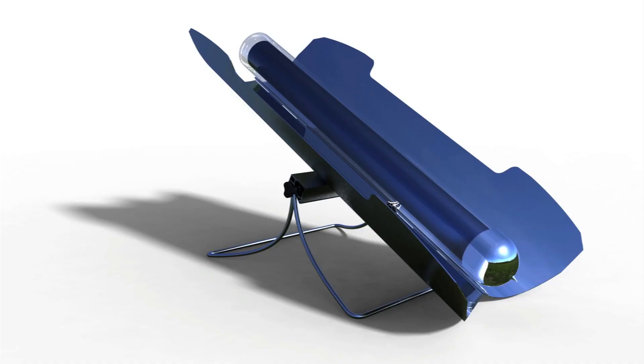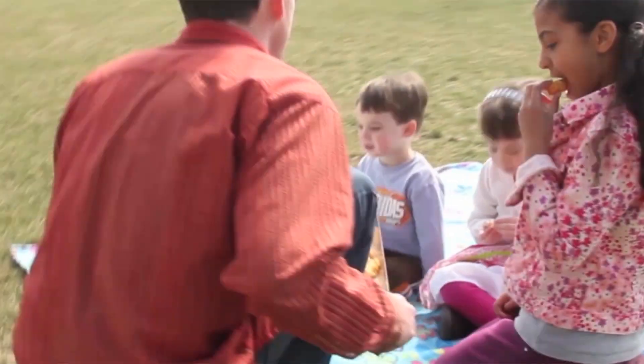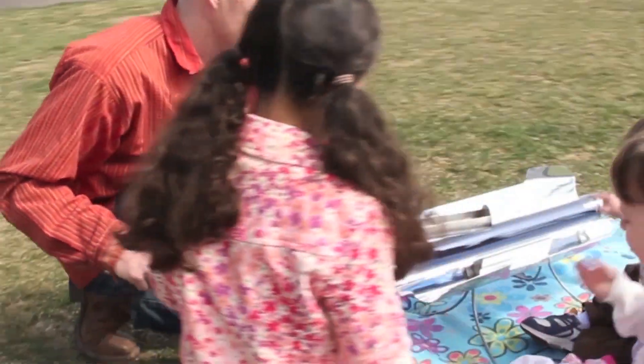This is the Go Sun stove, a mighty little solar oven that takes just 20 minutes to prepare a meal, can roast up to three pounds at a time, reaching temperatures over 700 degrees, and all without the use of fuel.